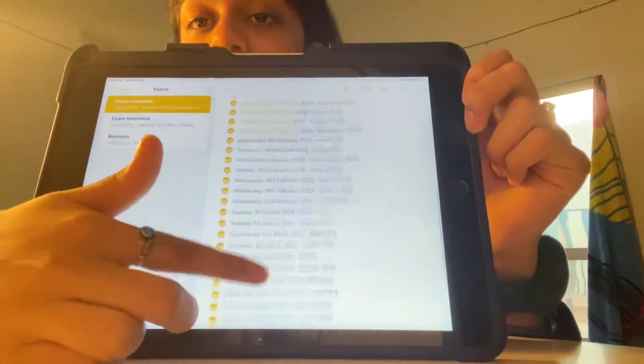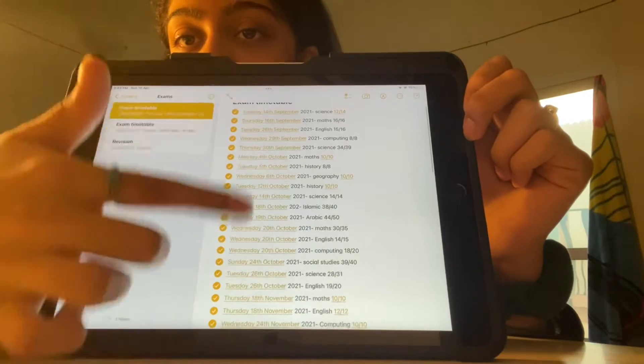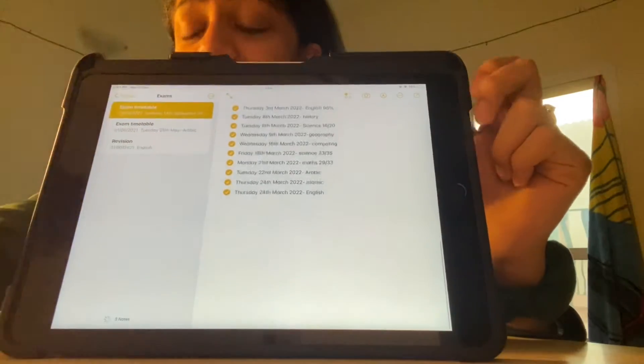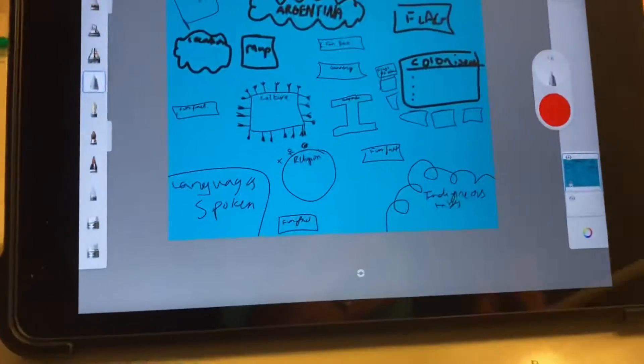On my iPad in notes I've made a list of all the exams we've had since the beginning of the year, and I tick them off once they're done and put my results. They're not bad — I'm proud of them. For March homework I just have my project. I made a plan of what I wanted my poster or project to look like. It's supposed to be about a country in South America, so I chose Argentina. I want it to be super fun.